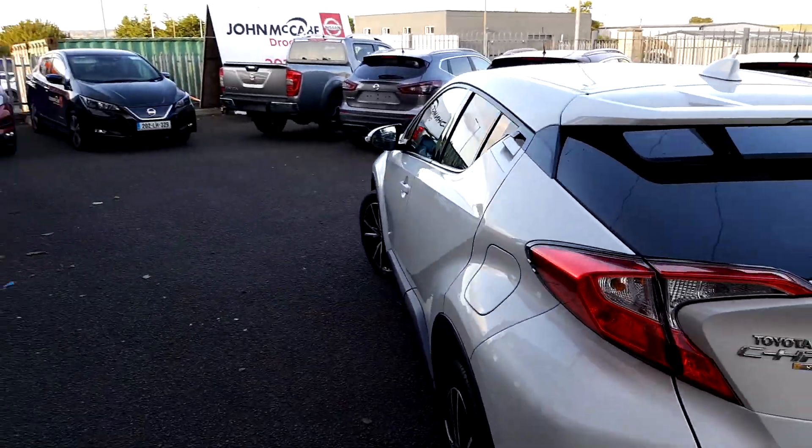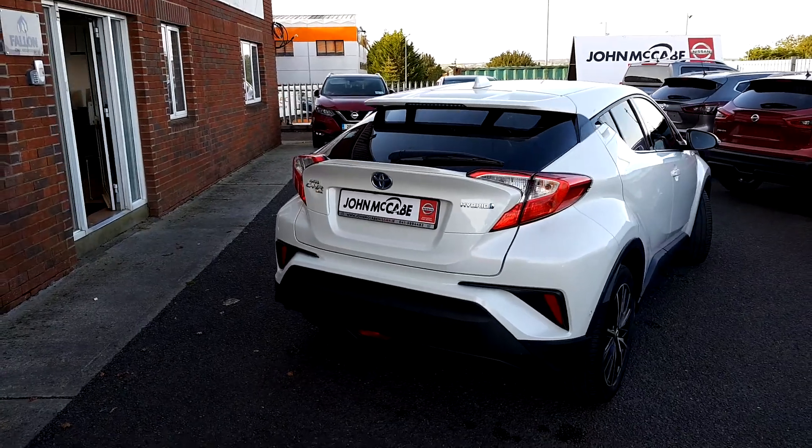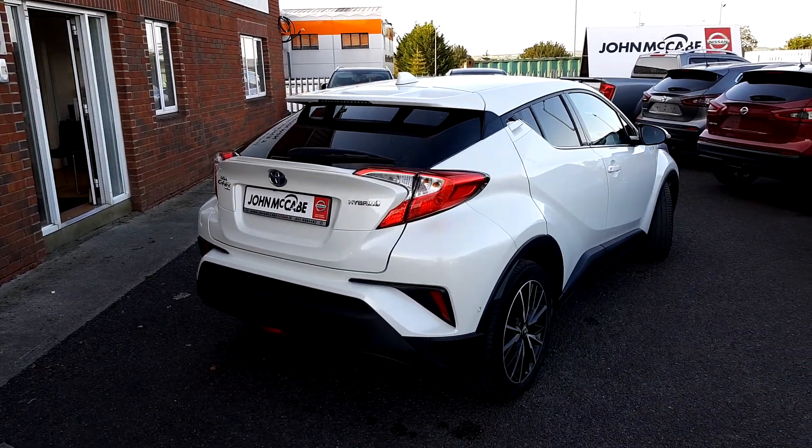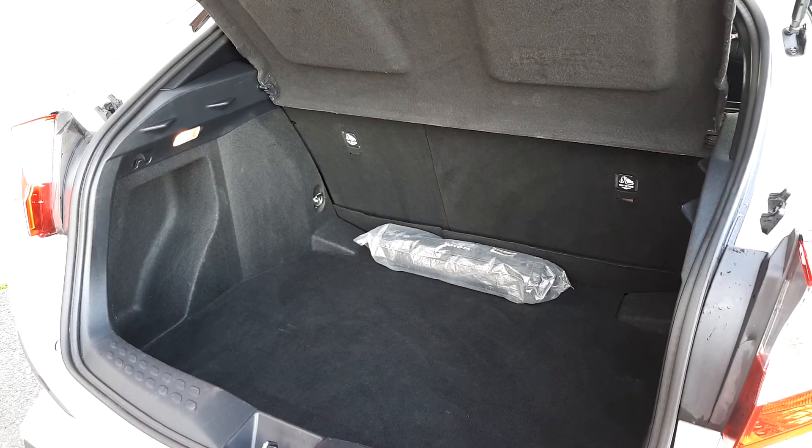It also features a rear view camera, satellite navigation, and half leather interior — we'll show all of that now. Inside, I'd just like to show you the boot in the C-HR — quite a big boot, so it's a perfect family car.